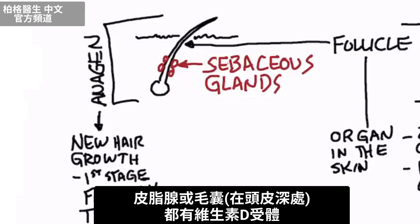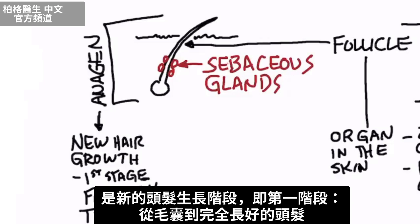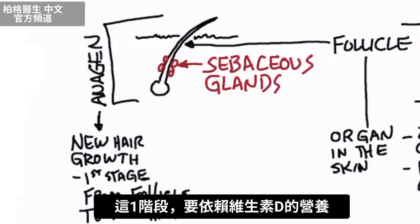Both the sebaceous gland and the follicle, which is right deep in the skin, have vitamin D receptors. There are various growth stages of your hair, and there's one called anagen — this is the new hair growth stage, the first stage from follicle to the full-grown hair. And this stage is dependent on vitamin D.